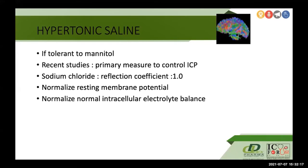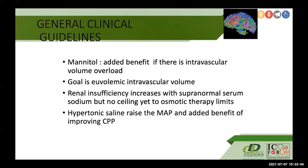Hypertonic saline is used if the patient is intolerant to mannitol, but recent studies have promoted it as a primary measure to control ICP. It can normalize resting membrane potential and restore normal intracellular electrolyte balance. General clinical guidelines indicate mannitol has an added benefit when there is intravascular volume overload; the goal is to maintain euvolemic intravascular volume. Renal insufficiency can increase with supranormal serum sodium, but there is no ceiling yet established for osmotic therapy limits.